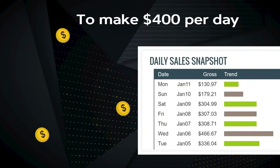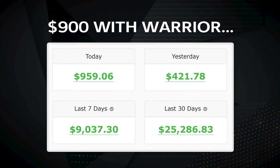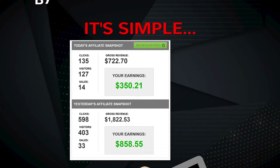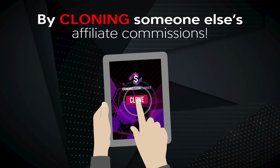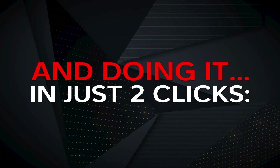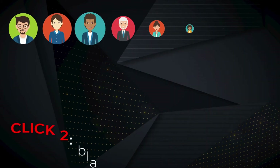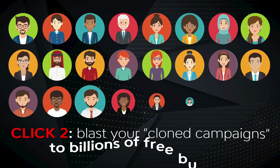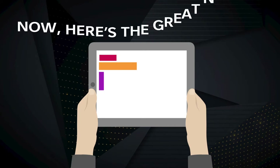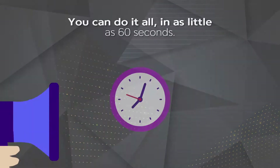Do you know the fastest way to make $400 per day with ClickBank, $900 with Warrior, and $500 with JVZoo? It's simple — by cloning someone else's affiliate commissions, and doing it in just two clicks. Click one: replace my affiliate links with your affiliate links. Click two: blast your cloned campaigns to billions of free buyers. And that's it.